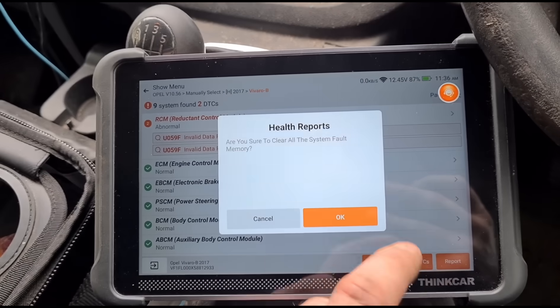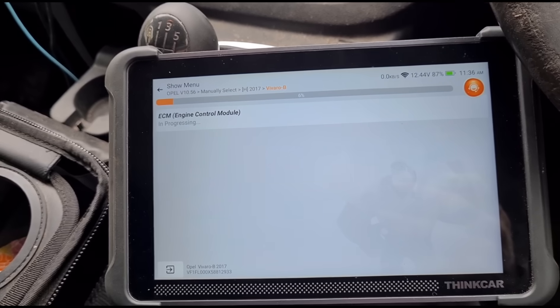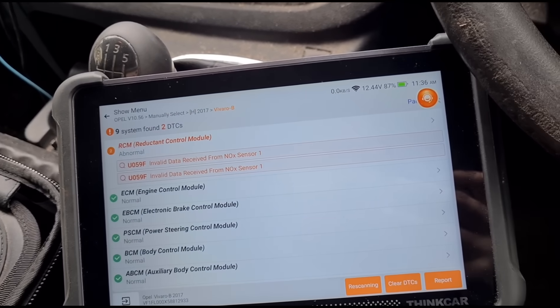My parts supplier can't get one until around two to half-two, possibly closer to three — it's half eleven now — so we'll have to get back in a couple of hours once we get hold of the sensor and fit it. A quick try at clearing the code shows it doesn't clear — the fault comes back straight away, which is good because we'll get immediate verification once the new part is fitted.